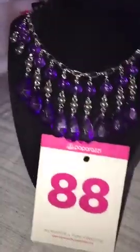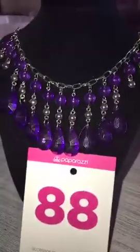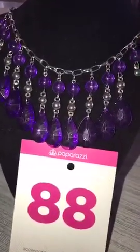Hey, hey everybody. Another pop-up with some short necklaces. I'm just gonna show a few short necklaces that I do have in.